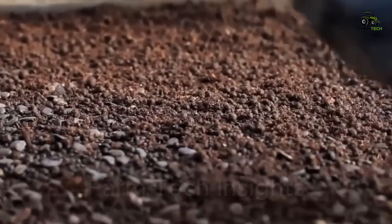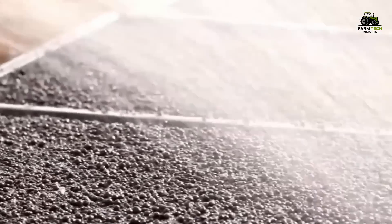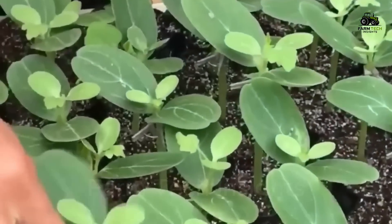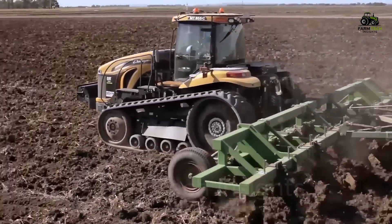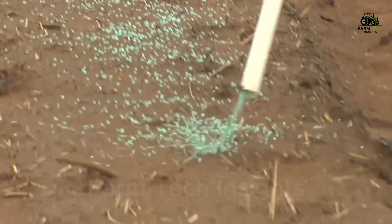Soil conditions are the key factor. The soil needs to be loose, well-drained, with a pH of around 6, which is slightly acidic, to help the plant grow vigorously. Land preparation begins five months before planting, including plowing, fertilizing, and creating ridges to ensure the soil is at its best for the plant.